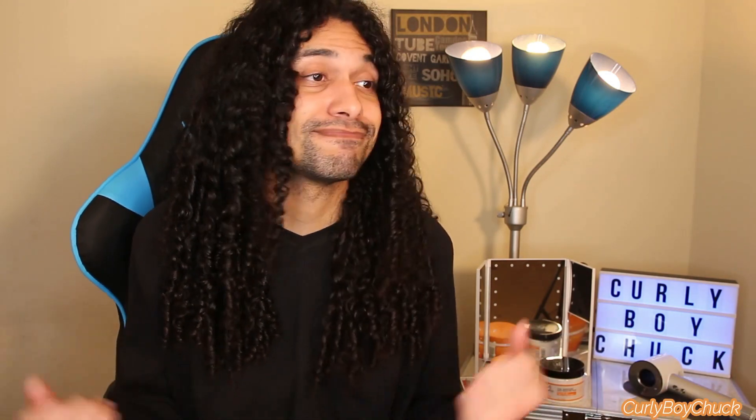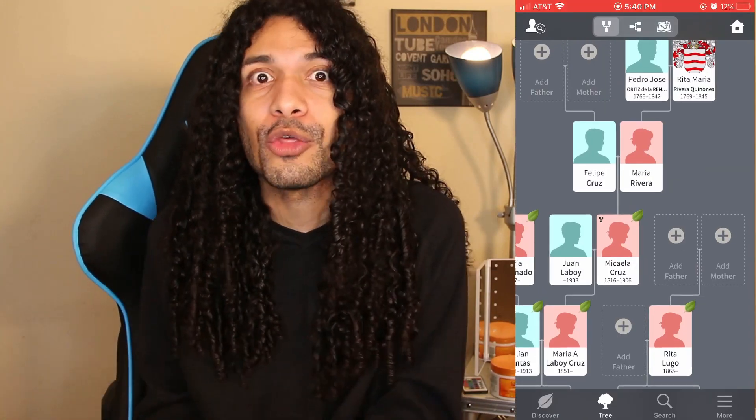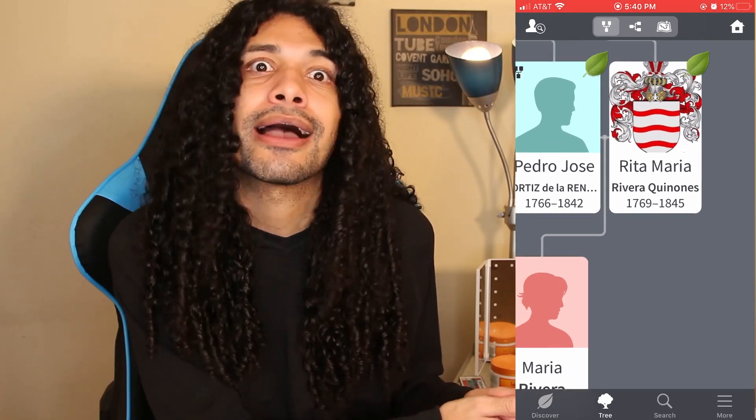My name is Chucky, also known as Curly Boy Chuck. If this is your first time being here, welcome. And if you're returning, you rock. Anyone who knows anything about me knows that I am a huge nerd when it comes to AncestryDNA data. I absolutely love these testing sites and diving into the science of it all. I actually did my family tree and was able to go all the way back to the 1700s. I'm just in love with these type of data sites — they're an eye opener into your history and your family's history, which I'm obsessed with.